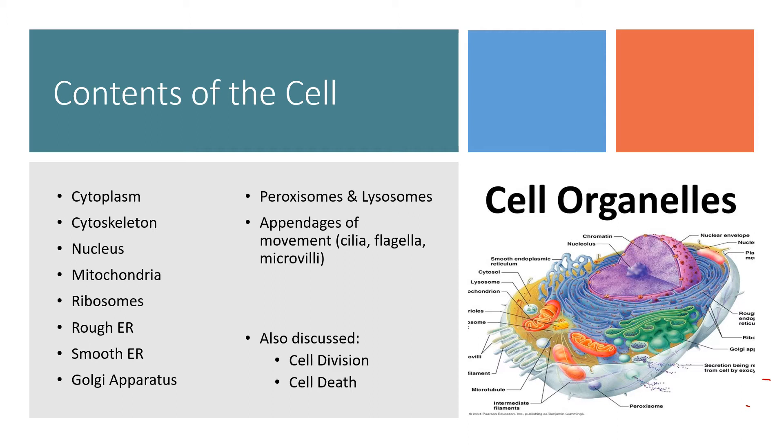Smooth endoplasmic reticulum is a continuation of rough endoplasmic reticulum, but it doesn't have all those ribosomes. It's going to help package and modify some materials that were made in the rough ER and prepare them for export to the Golgi apparatus.